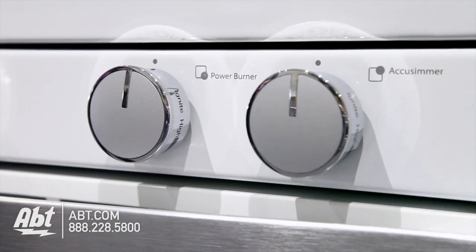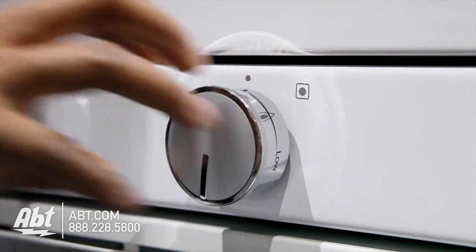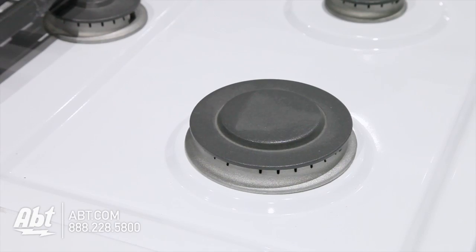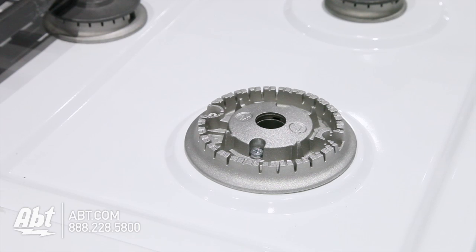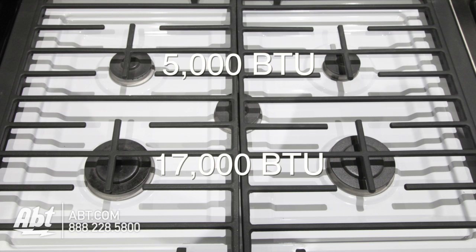It has five metal burner knobs with markers and guides that help easily identify burners. It has two heavy-duty gray cast iron grates and five sealed burners with removable caps. Burner outputs range from 5,000 to 17,000 BTUs.